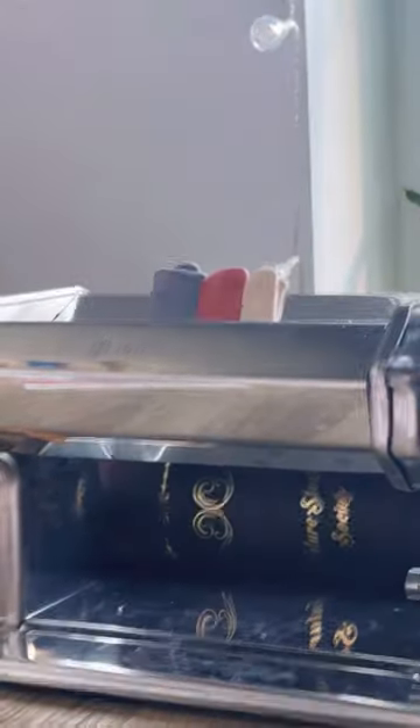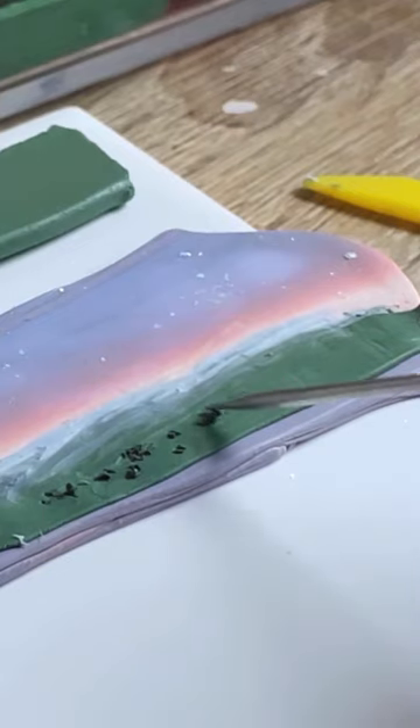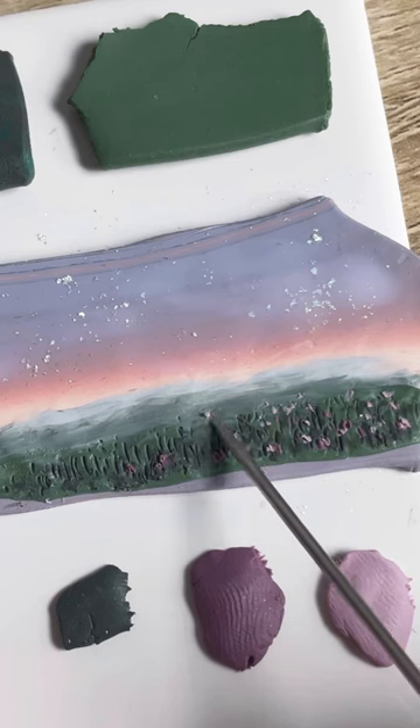Instead of mixing new colors like I do for my regular items, I'll just see whatever colors I have left and think of something to create from that. The scraps from the strawberries turned into these really pretty pinks and yellows, and the other scraps mixed together turned into this purple.